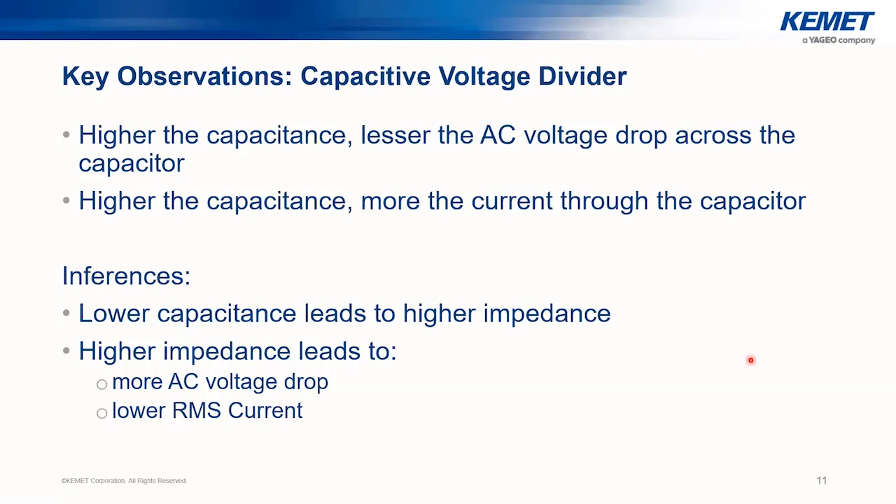Based on these simulations: higher capacitance means less AC voltage drop across the capacitor, and higher capacitance means more IRMS current through the capacitor. Lower capacitance leads to higher impedance, which means more AC voltage drop and lower RMS current. If you need more RMS current you need higher capacitance, but higher capacitance also means lower AC voltage drop — to resolve this tension, we need to understand the underlying theory.